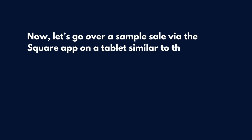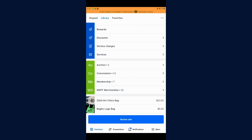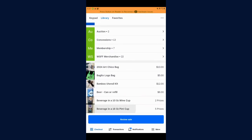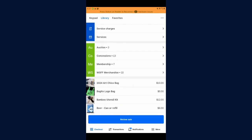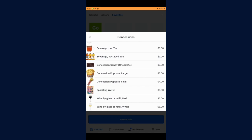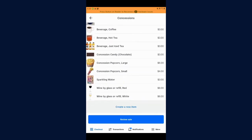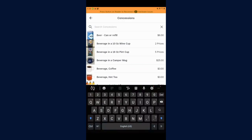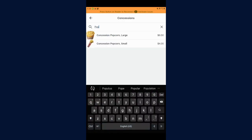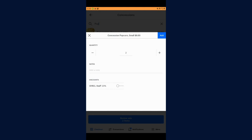Now let's go over a sample sale via the Square app on a tablet similar to the one you'll use during your shift. We've opened the Square app and we're in the library tab. There's keypad, library, and favorites, which offer an array of options to navigate different items in the app. When you click favorites, you'll see a CO logo that navigates you right to all of the concessions items — a quick at-a-glance way to reach any concessions items. If you go back to the library button, you'll see there's also another concessions menu there. You can use the search function to find popcorn or any other items your patrons might be ordering. To add an item, just click on it and it will immediately go into the cart. You can also hold down on an item to adjust the quantity.